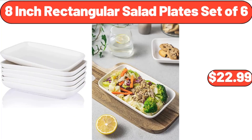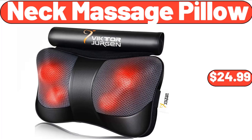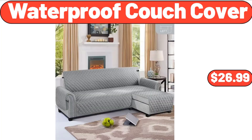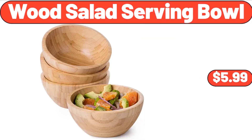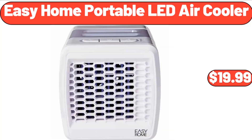Monaco Toria traditional area rug $94.99, 8-inch rectangular salad plates set of 6 $22.99, fresh mega pack chicken wings $1.99. Neck massage pillow $24.99, Wild Terra dark chocolate cherry cereal 15 oz $7.99. Waterproof couch cover $26.99, wood salad serving bowl $5.99, small ceramic plate 6-piece $16.99.